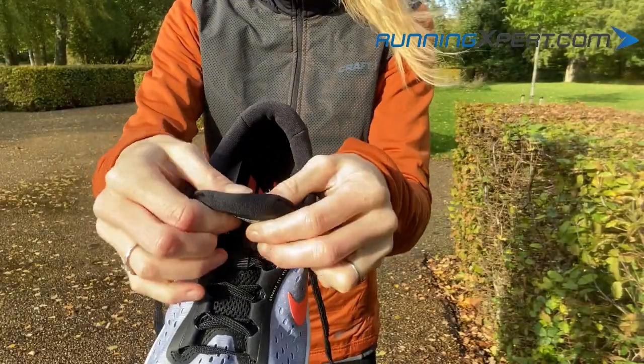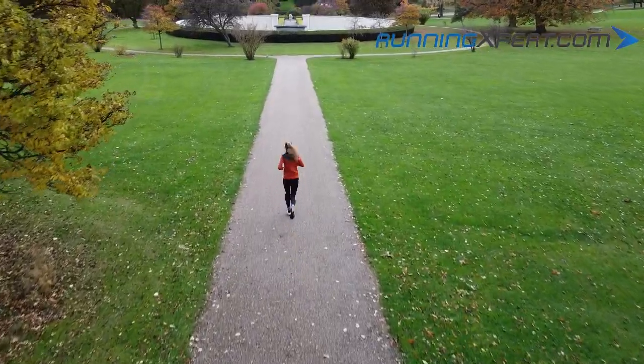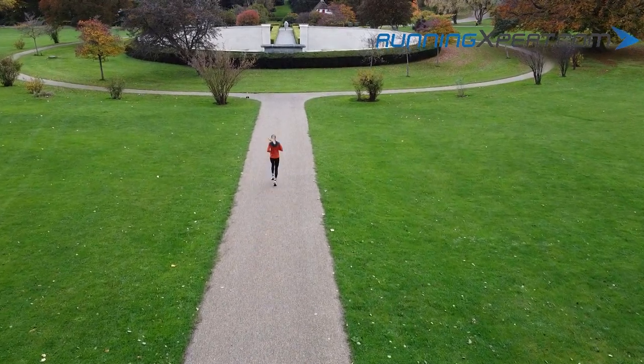Both the heel cap and the tongue have a super soft texture which adds to the comfortable running experience, where everything just fits the way it's supposed to without irritating your foot at all.